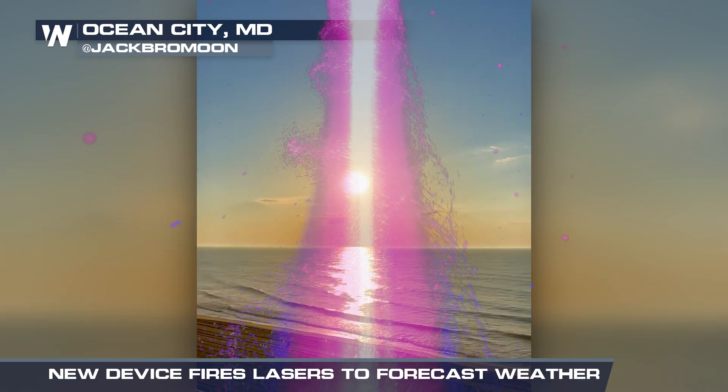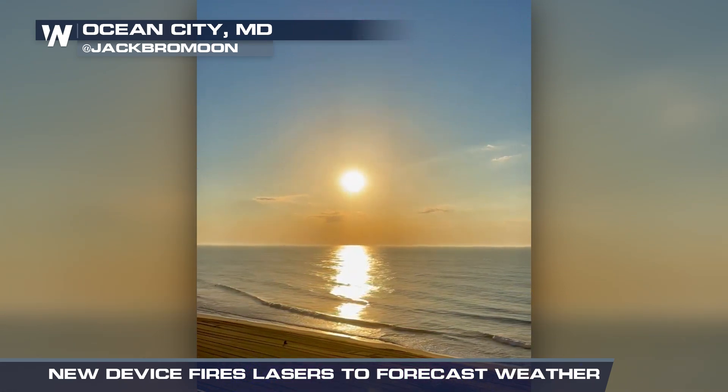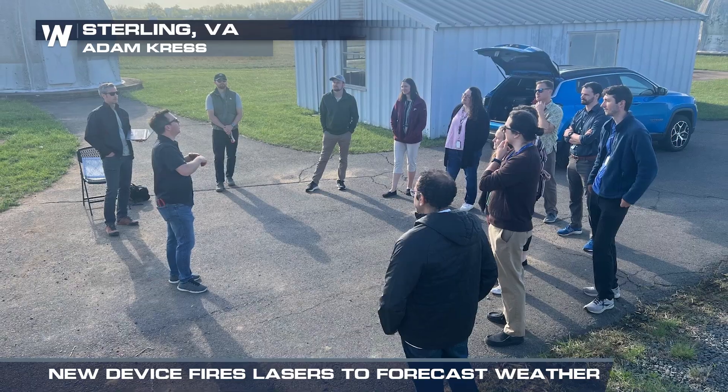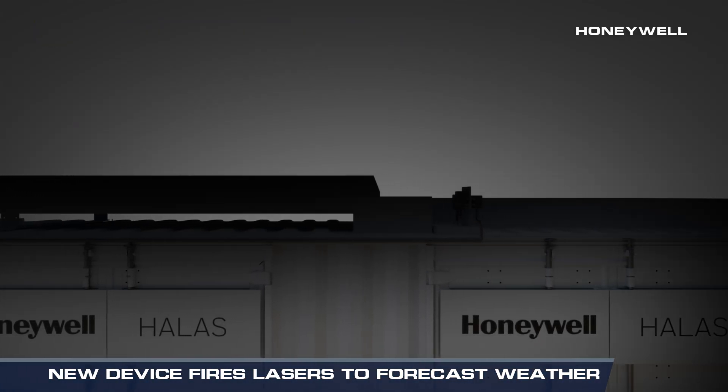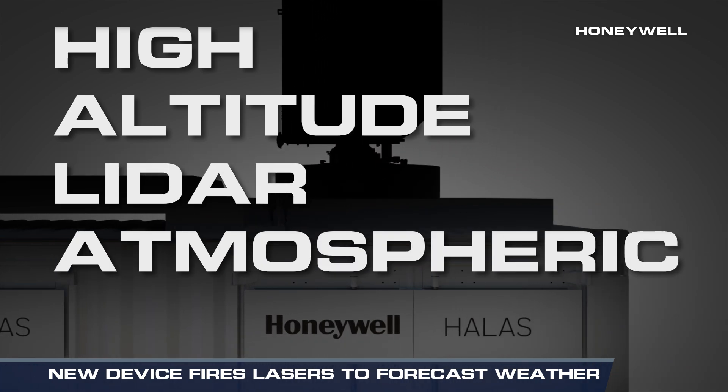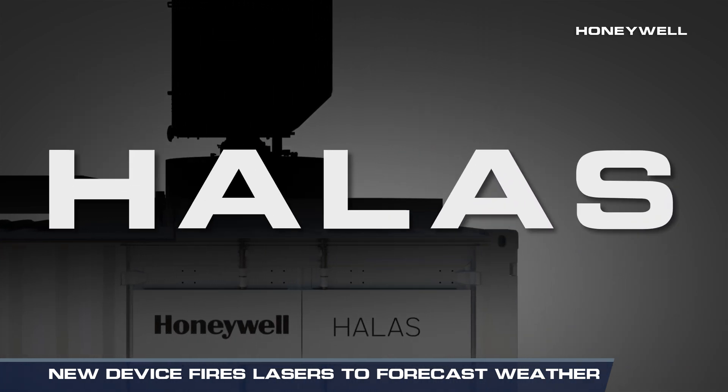Laser beams into the sky — sounds pretty cool, right? Thanks to a partnership between NOAA and Honeywell, this technology could be a new tool for weather forecasting. Honeywell has developed the High-Altitude LiDAR Atmospheric Sensing System, or HALIS for short.